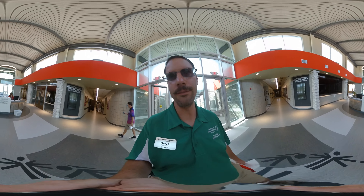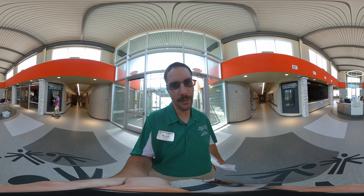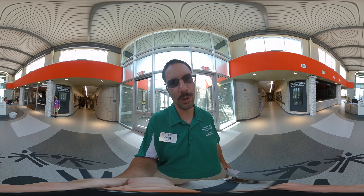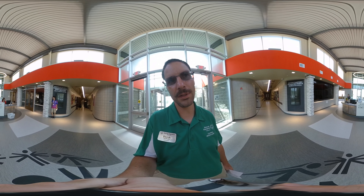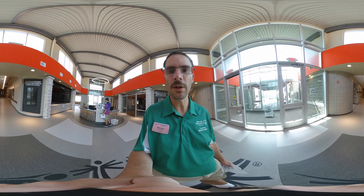Now that we are inside, I can begin the tour. This is our lobby area where I work, and I am so blessed to have this position and job. Let's take a walk to the Learfield Hall of Inspiration.